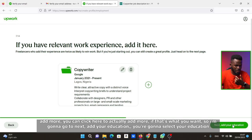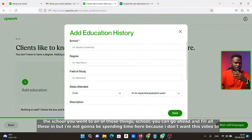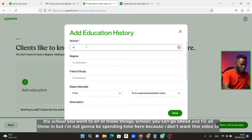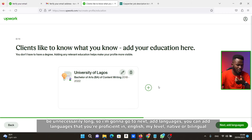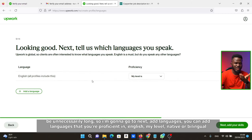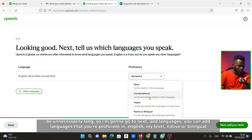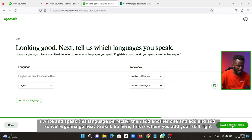Click Next to add your education — select the school you attended and fill out the details. Then go to Next and add languages that you're proficient in. For English, select your level: native or bilingual means you write and speak this language perfectly. You can add more languages as needed.